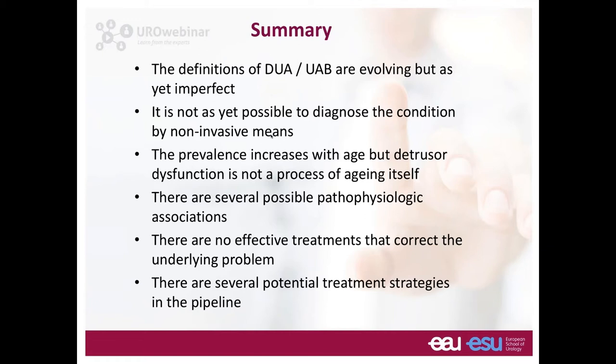In summary: the definitions of detrusor underactivity and the underactive bladder are still evolving and imperfect. It is not yet possible to diagnose the condition by non-invasive means — we are reliant on pressure flow studies. Prevalence increases with age, but detrusor dysfunction is not a process of aging itself. There are several possible pathophysiological associations, but we don't know exactly what causes detrusor underactivity. There are no effective treatments that correct the underlying problem, but several potential treatment strategies are in the pipeline.